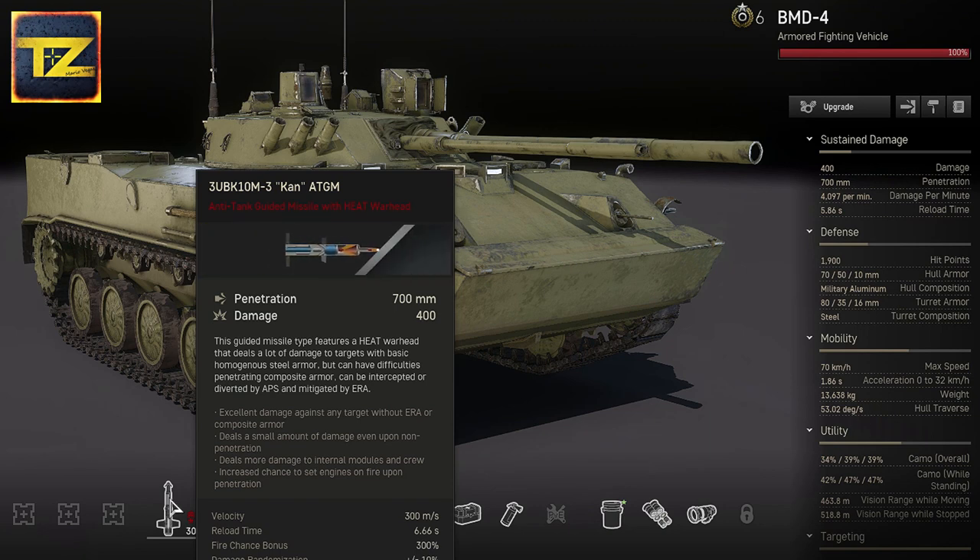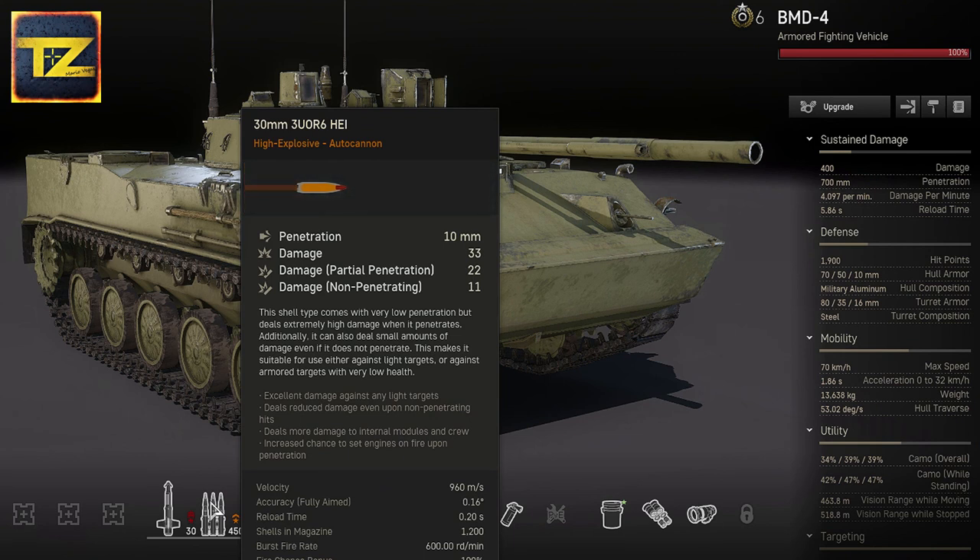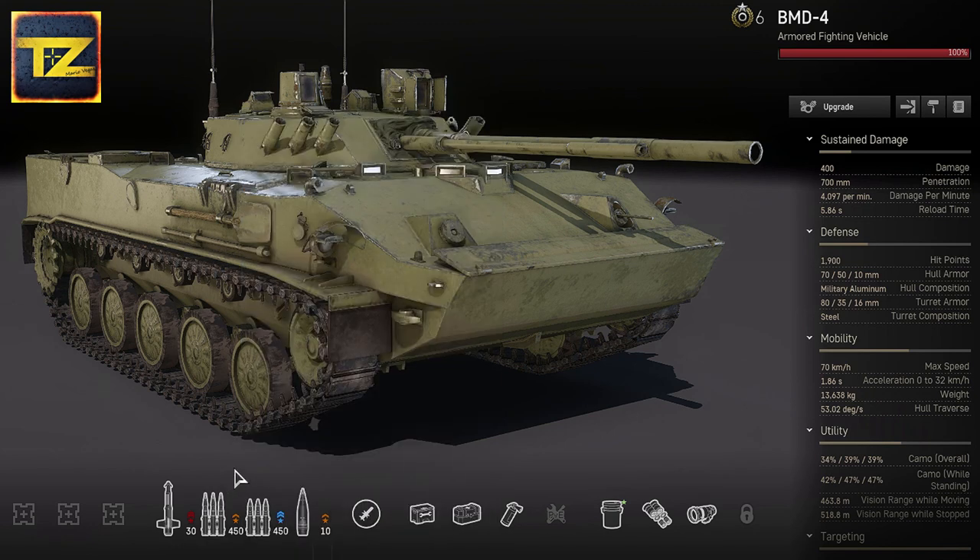The BMD-4's autocannon is armed with 30mm high-explosive ammunition, which has a low penetration rate of only 10mm, but can cause higher damage if it penetrates and can deal a small amount of damage even without penetration. It is very suitable for targeting lightly armored and fast-moving vehicles like IFVs and scout tracks.